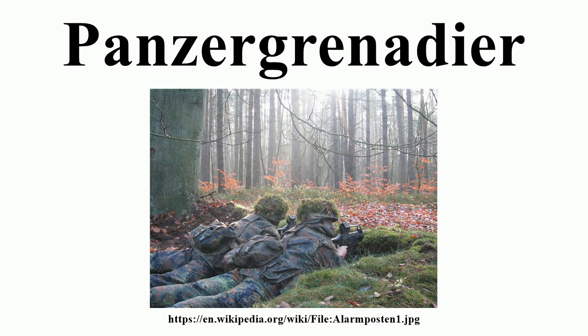Switzerland: In 2000, the Swiss Army purchased 186 CV90 infantry fighting vehicles from Hägglunds of Sweden. They are in use with Panzergrenadier troops.